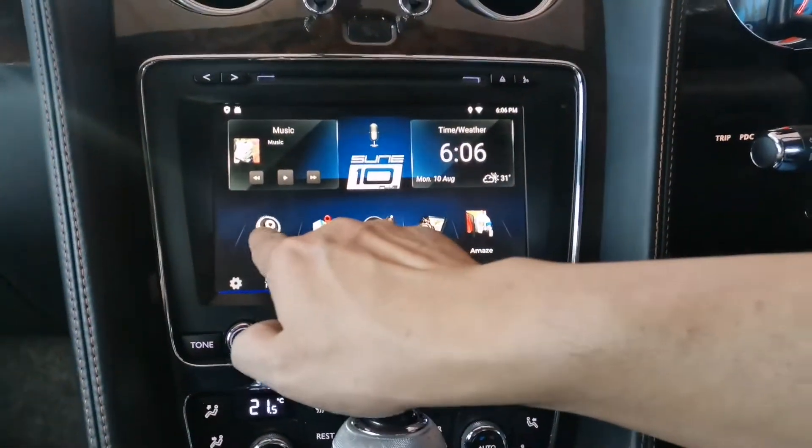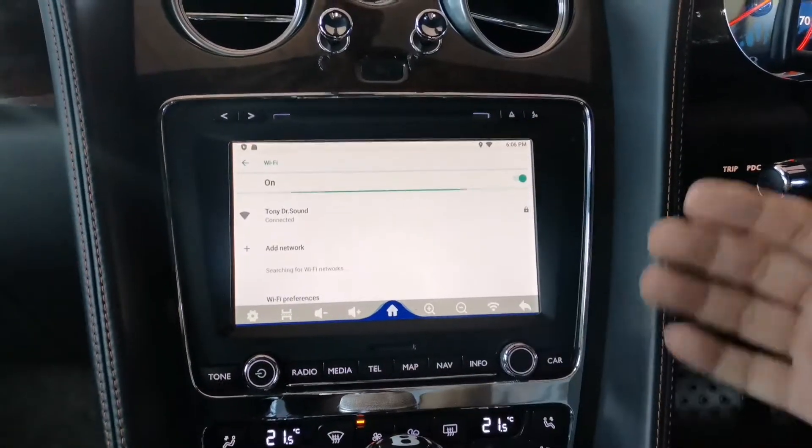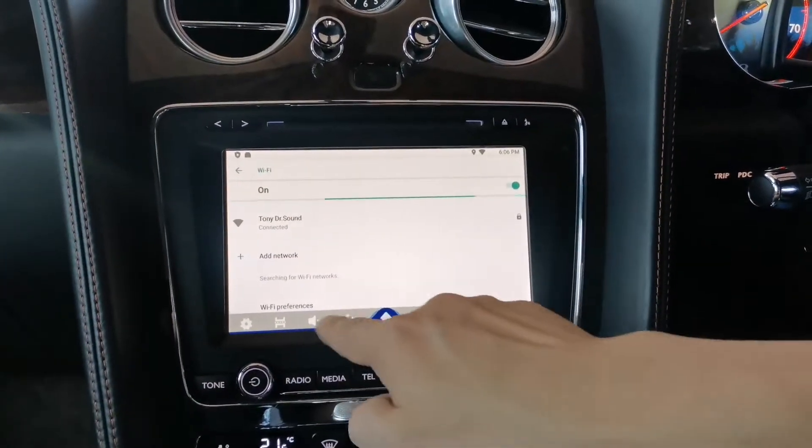Android connects through your hotspot. Turn on your hotspot and connect to Wi-Fi.